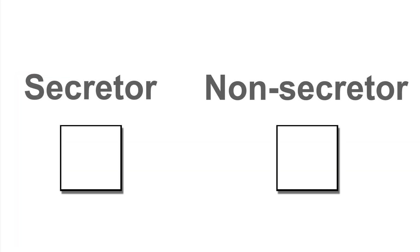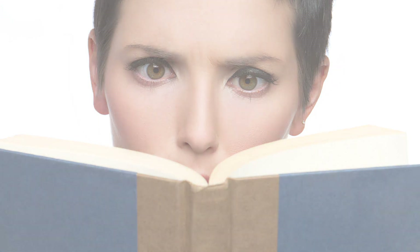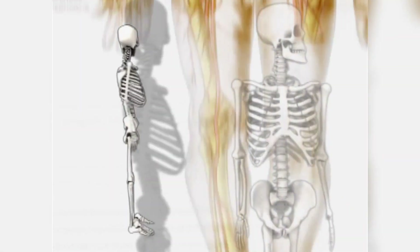Are you a secretor or a non-secretor? If you've ever been puzzled by this distinctive question, don't worry, because you are not alone. Many have had trouble understanding the notion of blood type secretion and how secretor status can determine changes in your diet. But don't be dismayed — the concept is surprisingly simple. Let's take a look at this unique biological feature and see which critical roles it performs in your health.